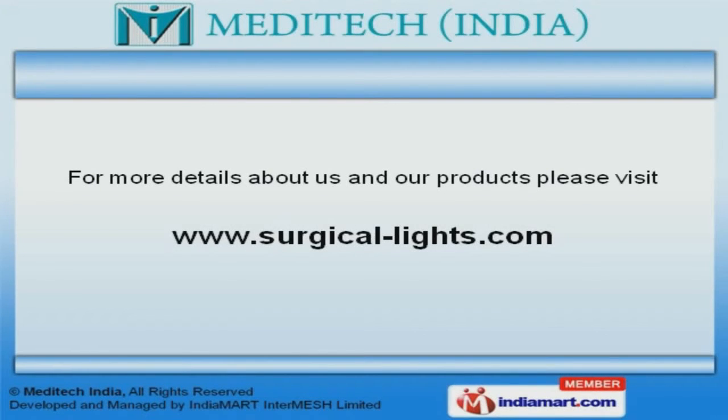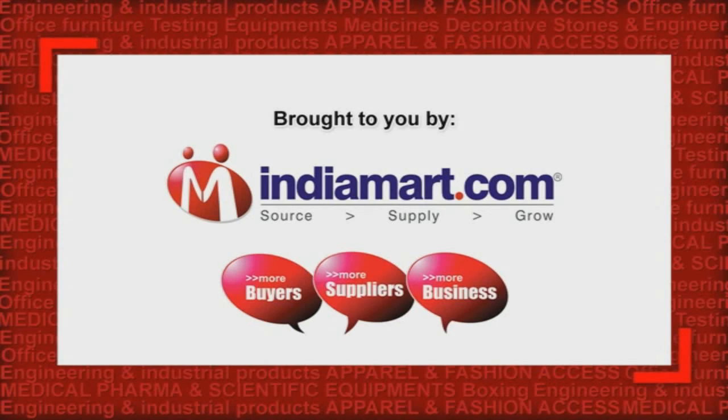To know more about us, please visit our website at www.surgical-lights.com.